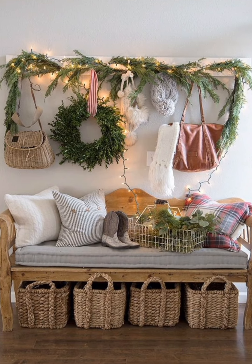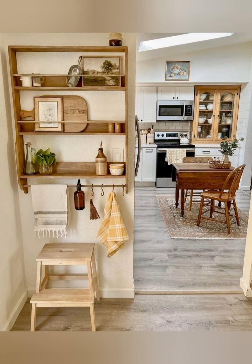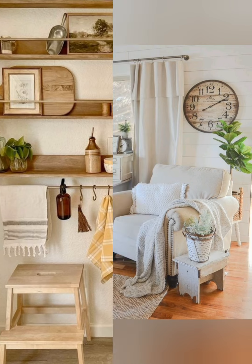Add greenery and floral accents — bring in natural elements with potted plants, fresh flowers, or botanical prints to infuse a touch of freshness and life into the space.